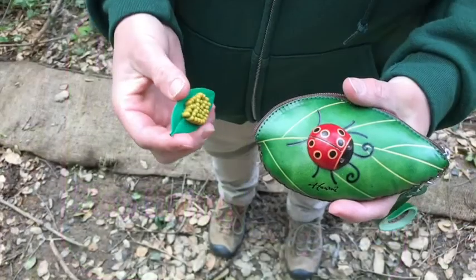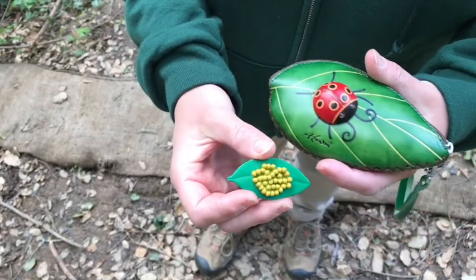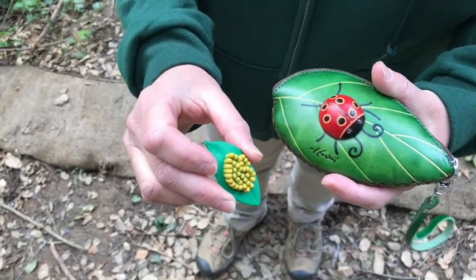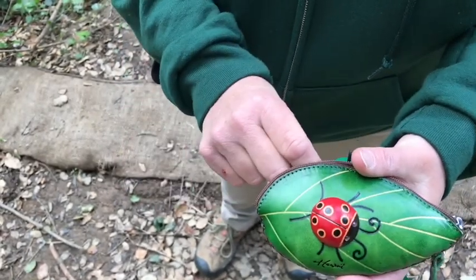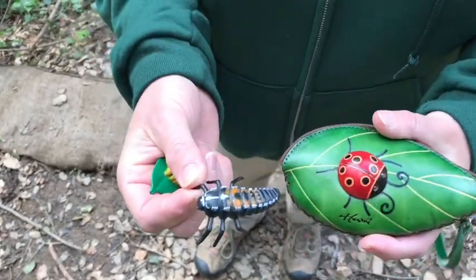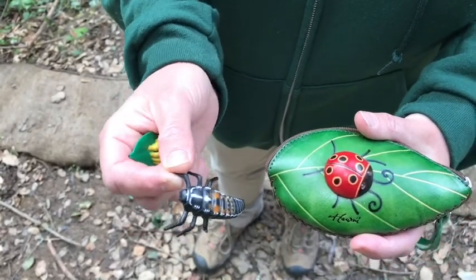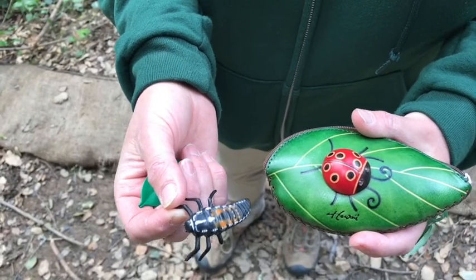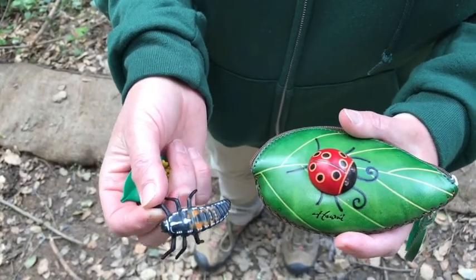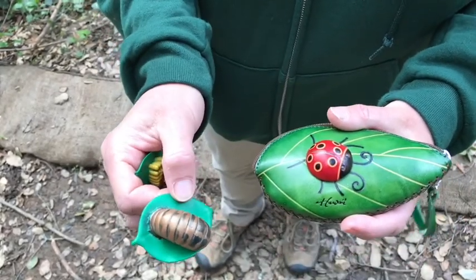Here's a little bit about the life cycle of the lady beetle. They lay eggs on the bottoms of leaves, and the eggs will hatch out in about four days. They turn into a larva which looks kind of like a small alligator, as some people describe it. They move around eating things like aphids and will go through about four molts until they turn into a pupa.